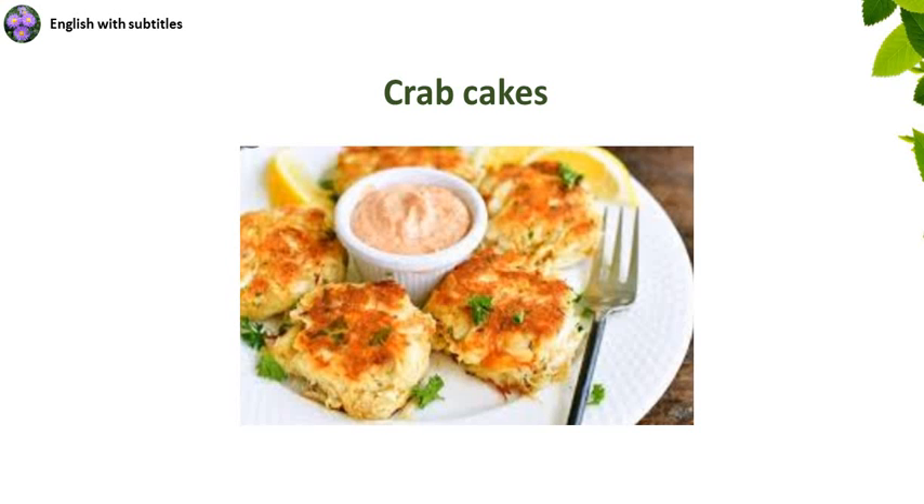Hello. My name is John Nagoski. I have been an English teacher for 20 years. I'd like to introduce you to my channel, English with Subtitles. Crab Cakes, as read by John Nagoski.